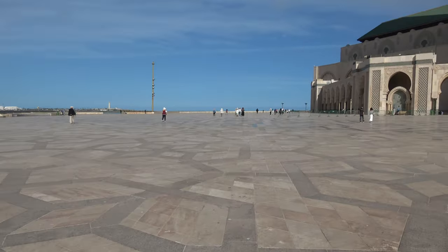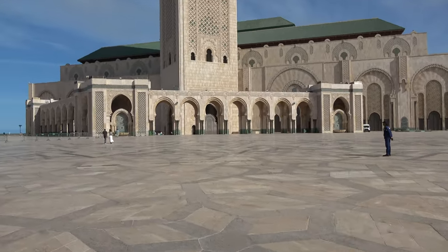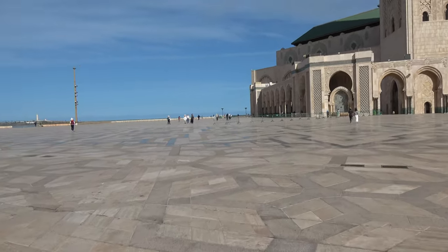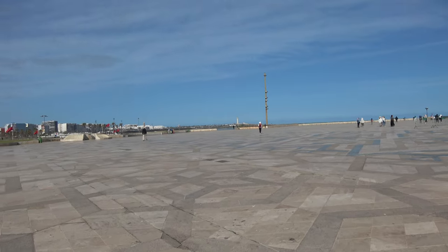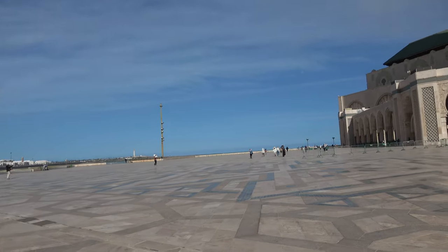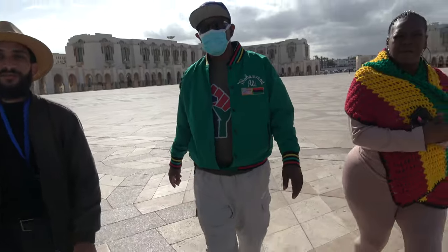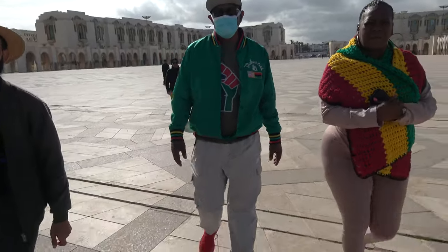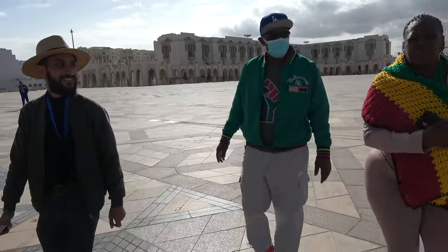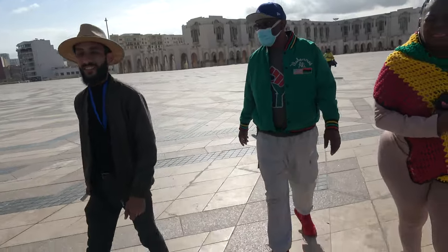Every city you travel to in Morocco, you feel like you travel to a whole new country. Casablanca has a mixture — and maintenance is a key word here. It seems like maintenance is in the culture. He also said there are other cities that look like we went back in time. I think they preserved those historically, but they still look like they are maintained.